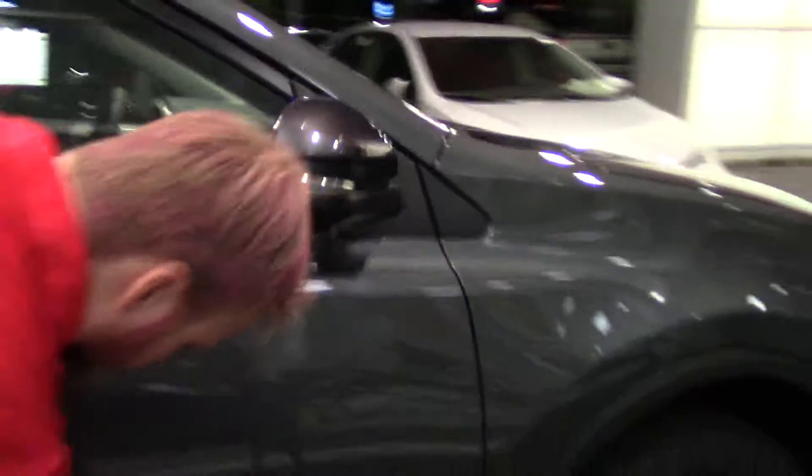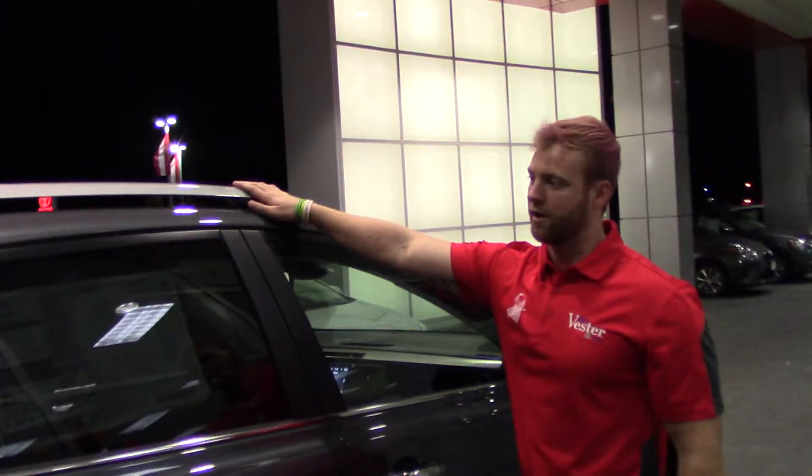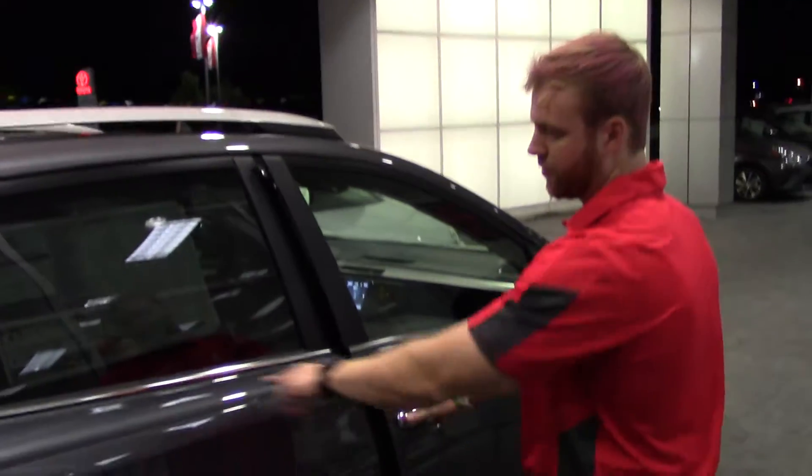Coming around, you can see we've got this flat black molding here that's going to give us a sporty look, as well as the roof wrap, chrome handles, and chrome lining here.